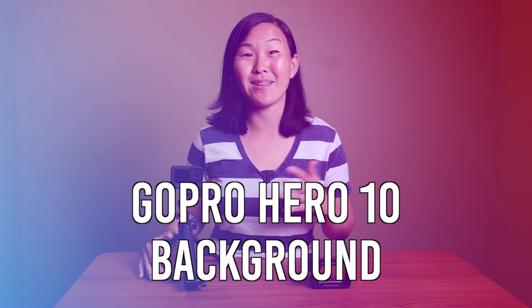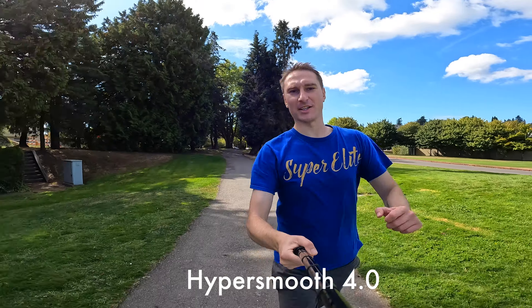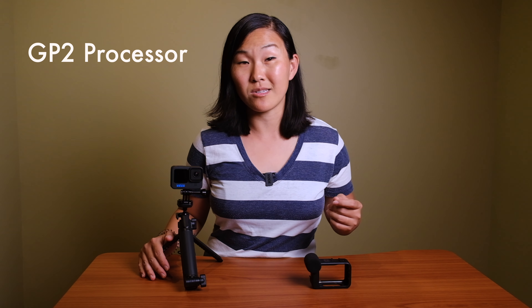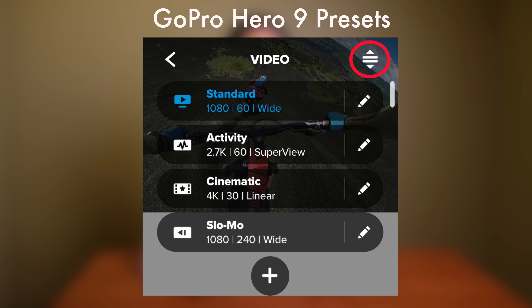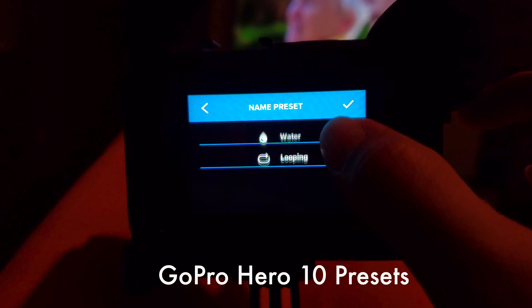The Hero 10 came out in September 2021 and had a handful of exciting new features such as 4K 120 frames per second slow motion video and HyperSmooth 4.0, the built-in stabilization, which means you no longer really need a gimbal. But the biggest thing everyone was most excited about was the brand new GP2 processor, making this the least buggy and most reliable GoPro we've seen since the Hero 7. It also has more presets, letting you program your settings for easy access, though you still cannot choose your own preset names.